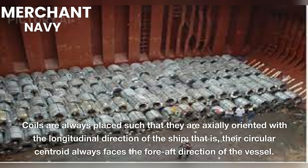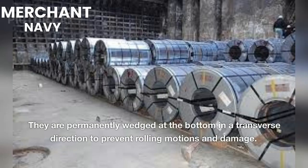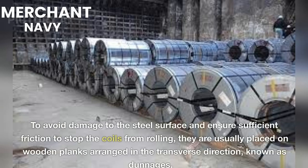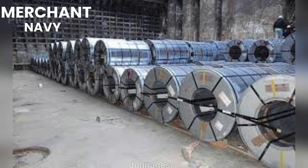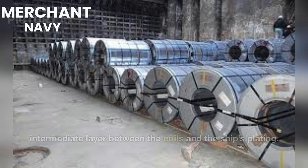Coils are always placed such that they are axially oriented with the longitudinal direction of the ship — their circular centroid always faces the fore-aft direction of the vessel. They are permanently wedged at the bottom in a transverse direction to prevent rolling motions and damage. To avoid damage to the steel surface and ensure sufficient friction to stop the coils from rolling, they are usually placed on wooden planks arranged in the transverse direction, known as dunnages.